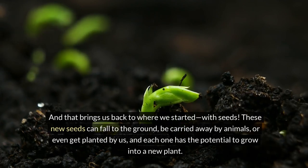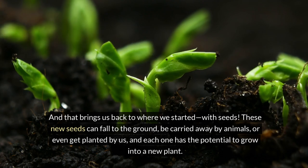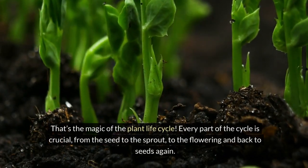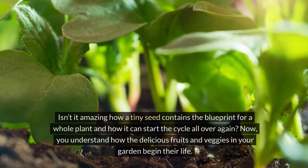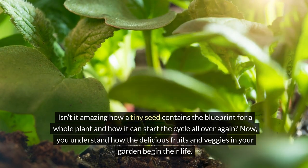These new seeds can fall to the ground, be carried away by animals, or even get planted by us. And each one has the potential to grow into a new plant. That's the magic of the plant life cycle. Every part of the cycle is crucial, from the seed to the sprout to the flowering and back to seeds again. Isn't it amazing how a tiny seed contains the blueprint for a whole plant and how it can start the cycle all over again?